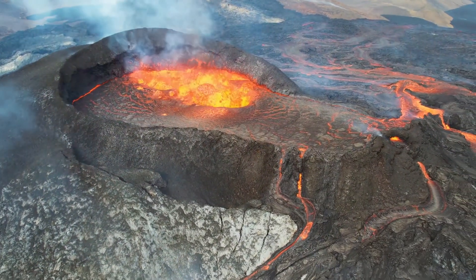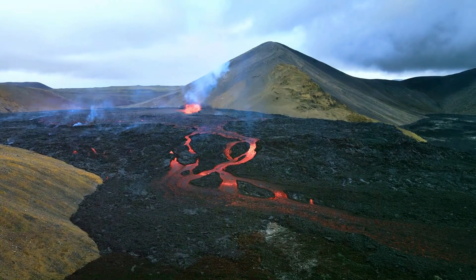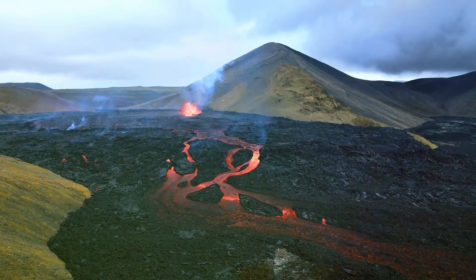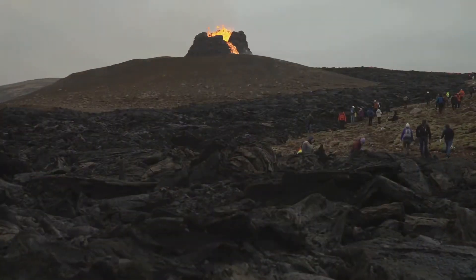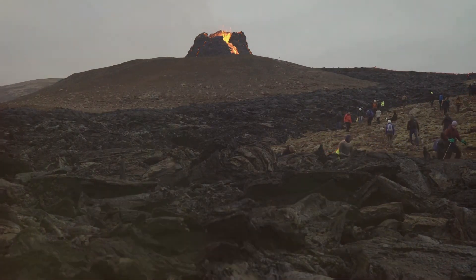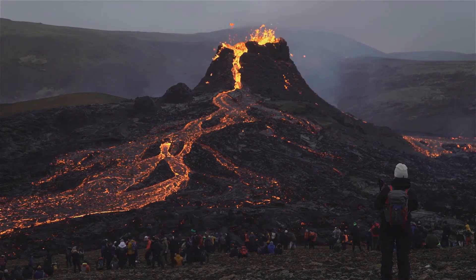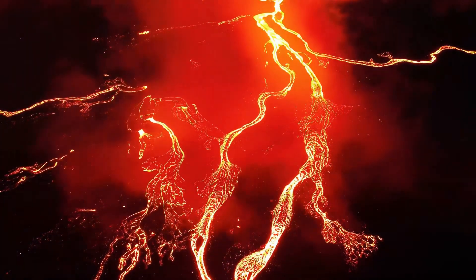In 2021, the Fagradalsfjall eruption captured the world's attention. After nearly 800 years of dormancy, this volcano came to life, sending spectacular rivers of lava down the slopes of the Geldingadalur Valley. Unlike more destructive eruptions, Fagradalsfjall became a tourist sensation, as it was relatively safe to view up close. Thousands of people flocked to witness the awe-inspiring sight of Earth's molten core breaking through the surface, reminding us of the dynamic forces beneath our feet.